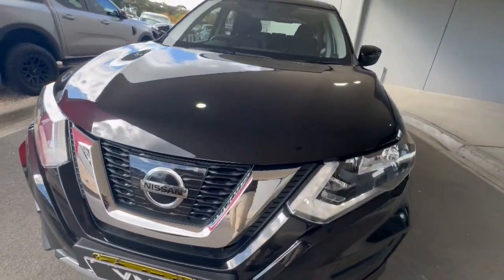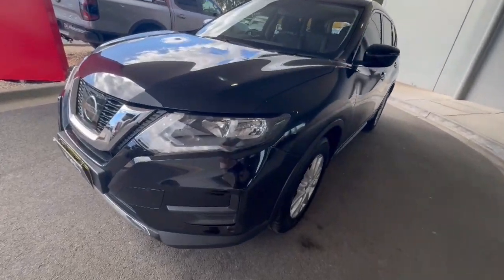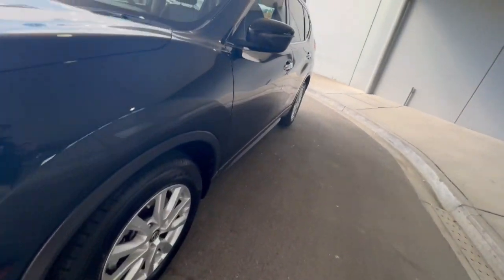G'day folks, thank you so much for checking out our Nissan X-Trail that's just arrived. This one here is a seven seater. You've got your daytime running lights finished in black there with your premium alloy wheels.